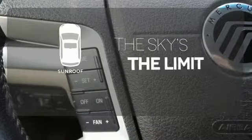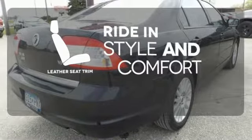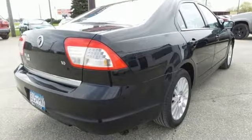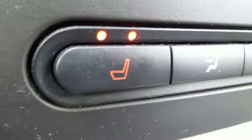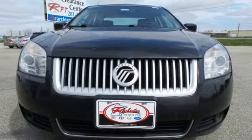Get your daily vitamin D by opening up the sunroof. Ride in style and comfort with leather seat trim. If you're looking for a luxurious sedan with performance and safety to the max, look no further than this magnificent Milan.